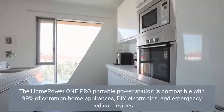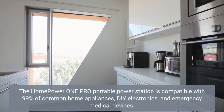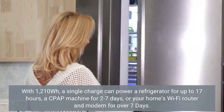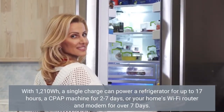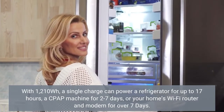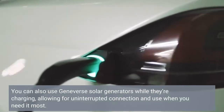The Home Power One Pro portable power station is compatible with 99% of common home appliances, DIY electronics, and emergency medical devices. With a 1210Wh capacity, a single charge can power a refrigerator for up to 17 hours, a CPAP machine for 2–7 days, or your home's Wi-Fi router and modem for over 7 days. You can also use Geneverse solar generators while they're charging, allowing for uninterrupted connection and use when you need it most.